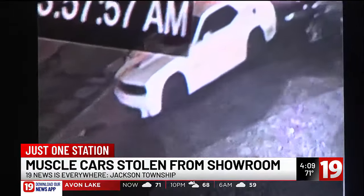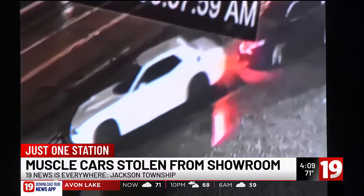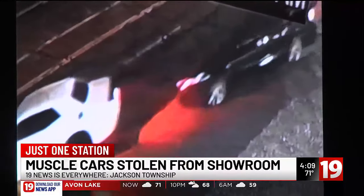This is the second car we've had an issue with in 18 years, but I know that car brought attention here — specifically that car. We're going to put more cameras up and beef up security the best we can.